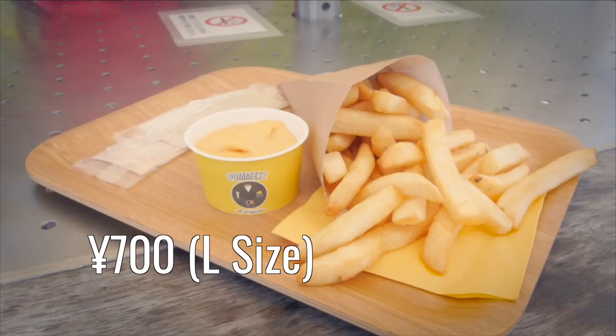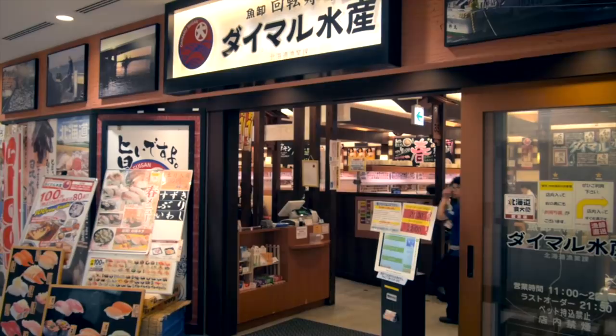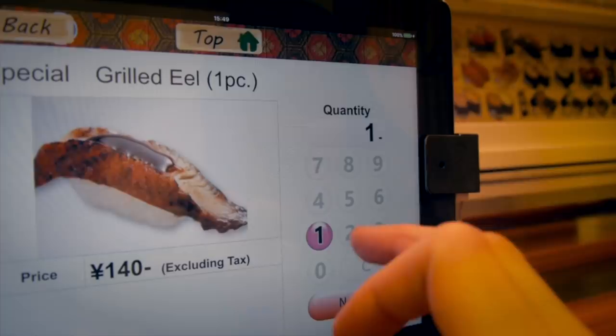Sushi lovers can eat their fill at Daimaru Suisan. The kaiten sushi joint offers English menus and plates that shoot right to your table, most for just 108 yen.